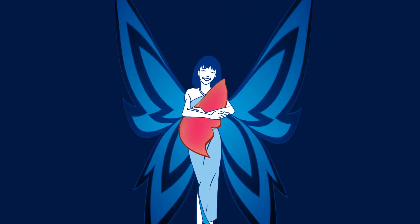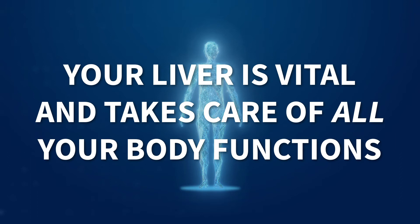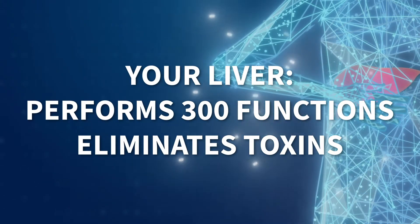Now that you know where your liver is, prepare to be amazed and impressed about everything it does. Your liver is vital to your metabolic, detoxification, and immune systems — it takes care of all your body's functions. Your liver performs 300 functions for your body, including 200 at one time.